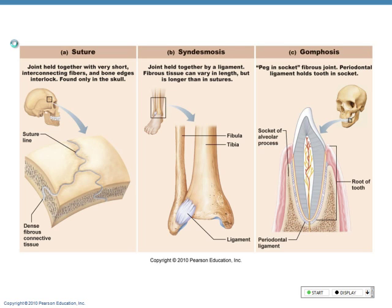Amphiarthrosis — slightly movable. Give me an example of an amphiarthrosis. The spinal cord — where we find some fibrocartilage, we're going to get a little movement but not a lot. The pubic symphysis is also an example of an amphiarthrosis.